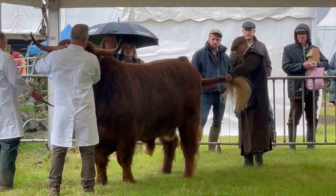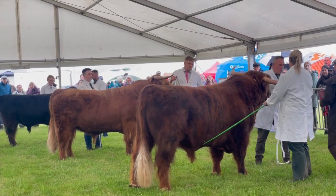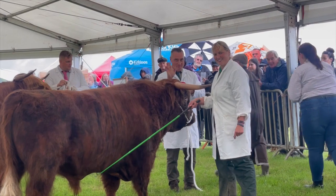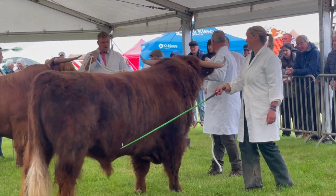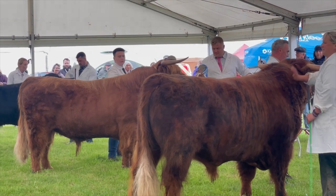The decision is made — the red rosette is winging its way towards Ruth and David and to Murphy. A generous round of applause is rippling away. Bully has got second and the black bull has got third. So first prize for Murphy — well done Murphy!